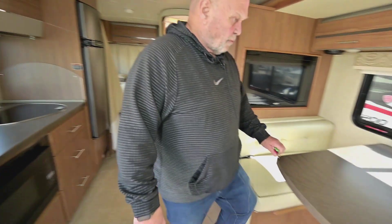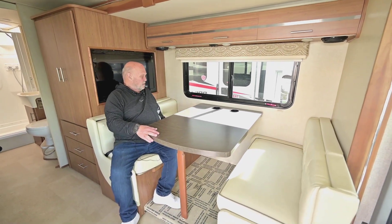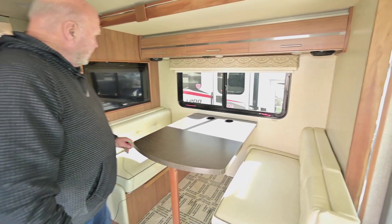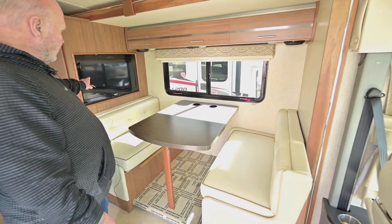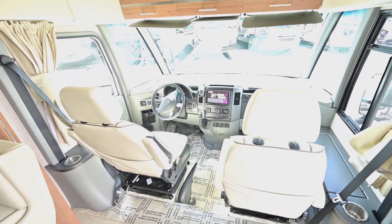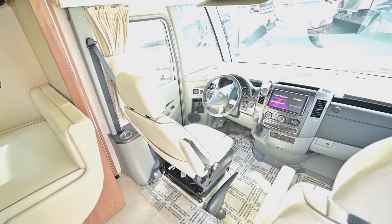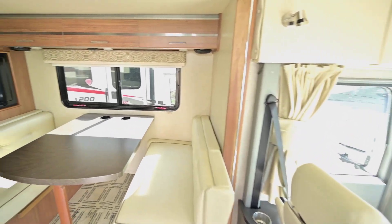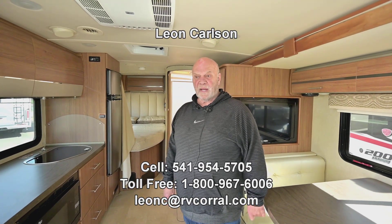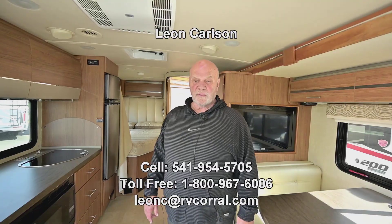The booths are really comfortable — Iowa has a lot of big people like me, so there's a lot of space and comfort. Right here you have a television, and the reason you have it there is these seats swivel around so you can use them for viewing the television or as recliners. You get plenty of room if you're looking for something small. Go ahead and give me a call at 541-954-5705 and I'll go over more details with you. Thank you for viewing the video.